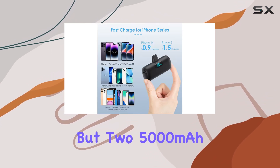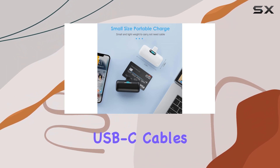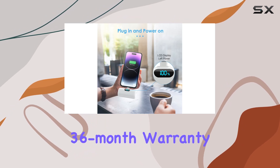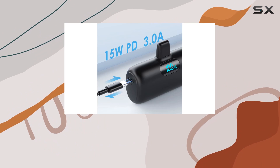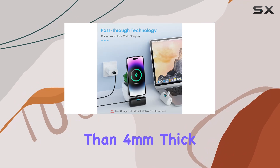In the box, you get not one but two 5000mAh mini portable chargers, two USB-C cables, and a user manual. And did I mention the 36-month warranty and 24/7 customer service? Yeah, they've got you covered. One thing to note: it's case-friendly but works best with cases less than 4mm thick.